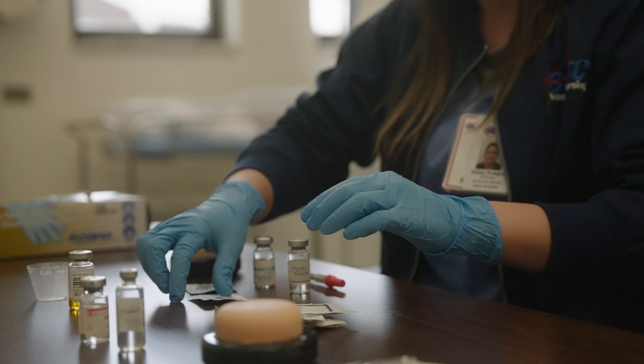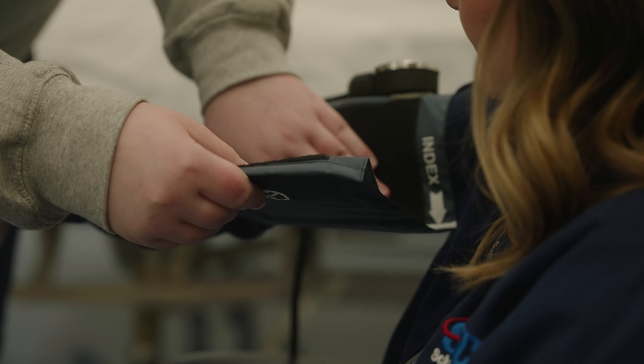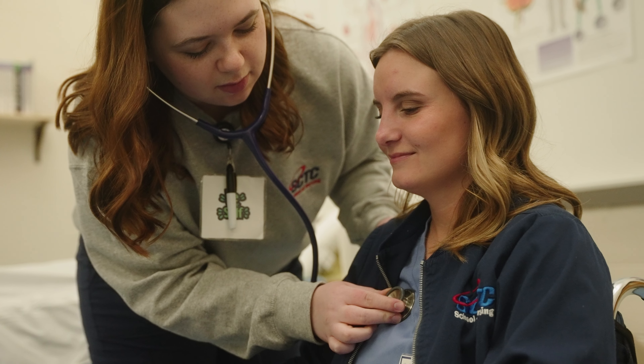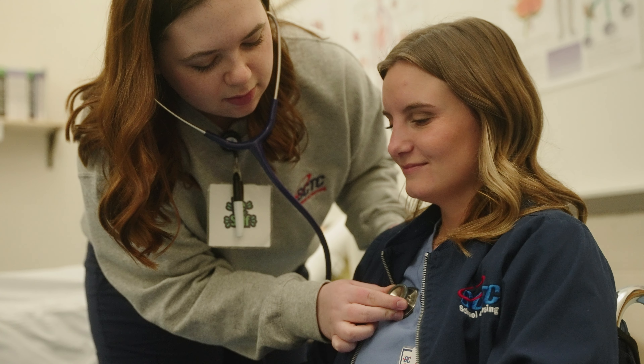Our state-of-the-art simulation lab enables students to practice newly acquired skills in a safe and effective manner. Students improve their skills in healthcare settings that enable them to assess patients and provide comprehensive care.